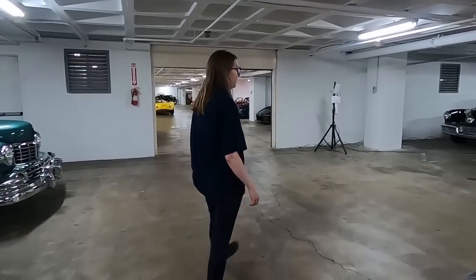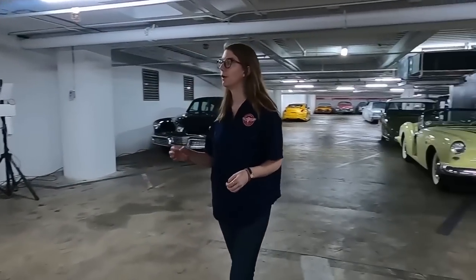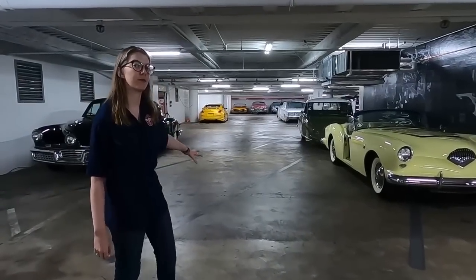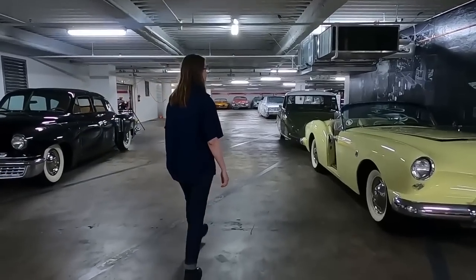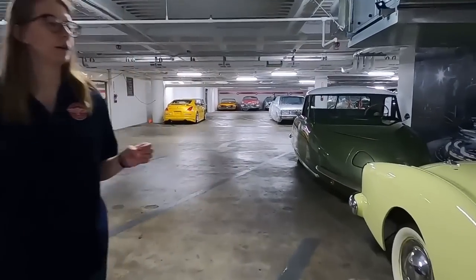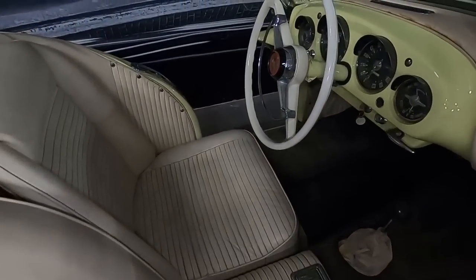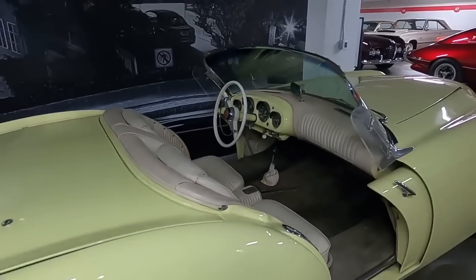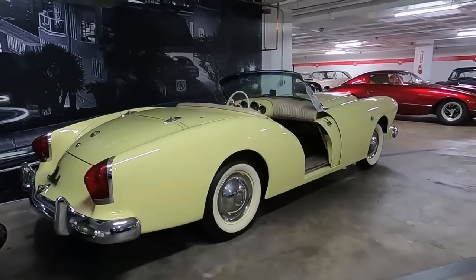Not only are American sports cars coming out, but you're also going to get independents, and we actually have three right here with some pretty unique stories. Following along with our sports car story, you get a 1954 Kaiser Darrin. The Kaiser Darrin came out in 1953 and is actually the first fiberglass-bodied car in America — this actually beat the Corvette to it. So you're starting to use some of that new technology we're going to see after the war.